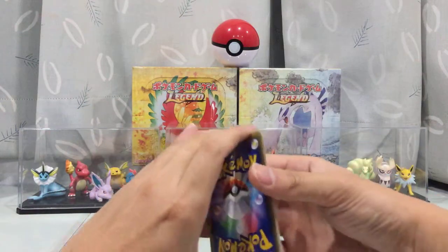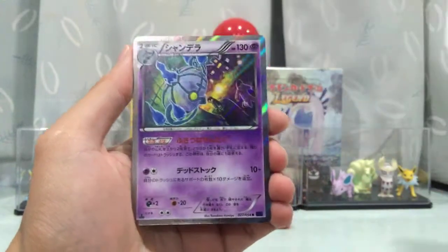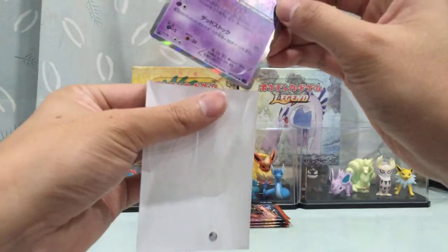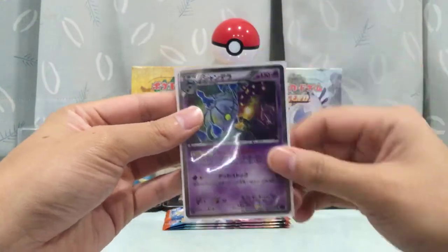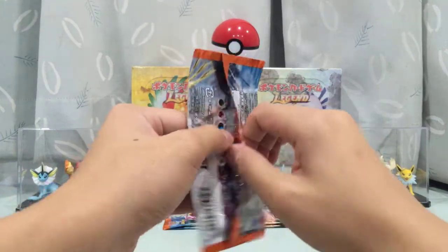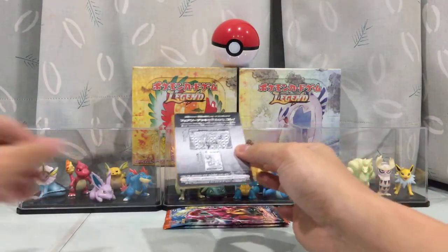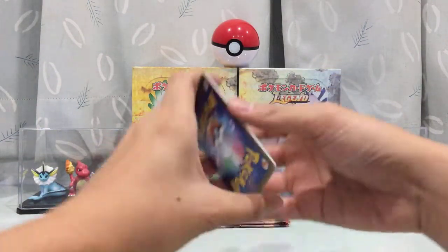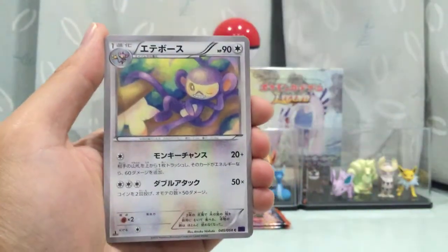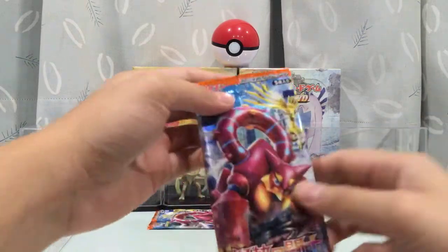Pack seven: Joltik, and oh — another holo! I think it's some kind of Chandelure. Our third holo of this opening. On to pack eight — come on, where are the Ultra Rares? Still no Ultra Rare guys, I cannot believe it. Second to last pack — even a BREAK card would be good right now. I might just be jinxing it — the BREAK card might be in here.